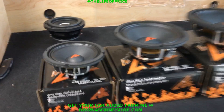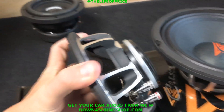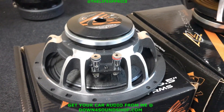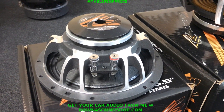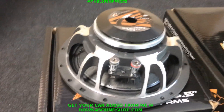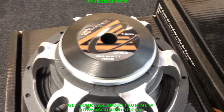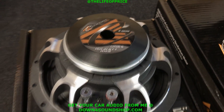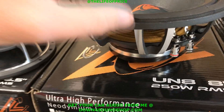These are one of the hottest selling neo-based pro audio mids that I offer. The six and a half is rated at 150 watts RMS, and the eight inch is rated at 250 watts RMS.